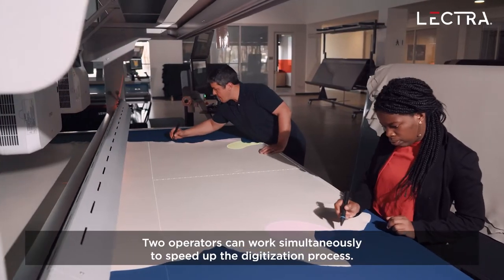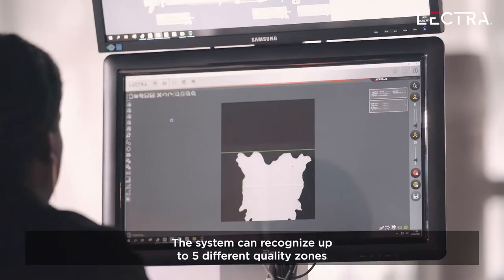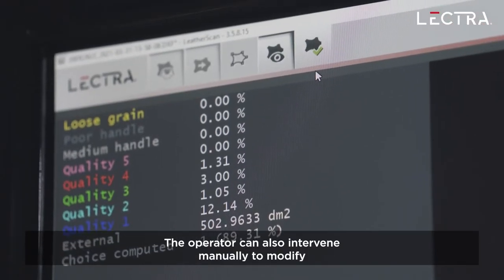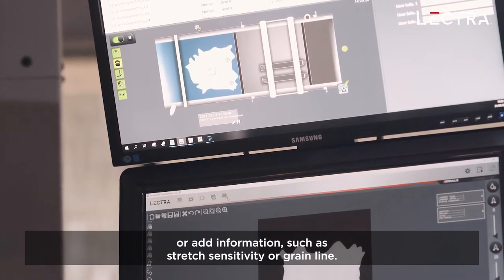Two operators can work simultaneously to speed up the digitization process. The system can recognize up to five different quality zones for automatic nesting. The operator can also intervene manually to modify or add information such as stretch sensitivity or grain line.